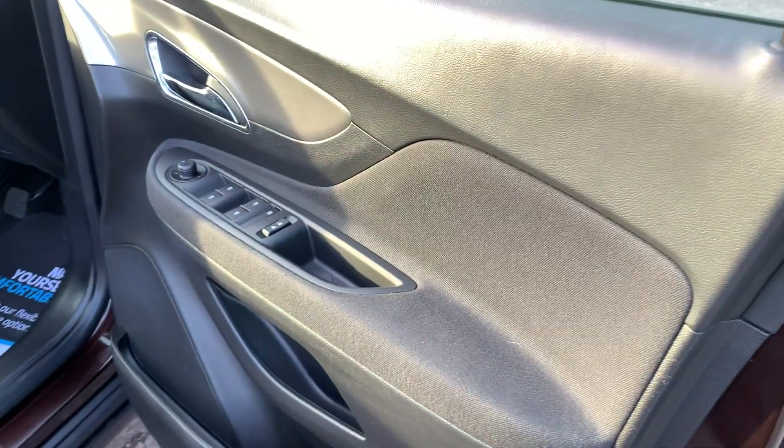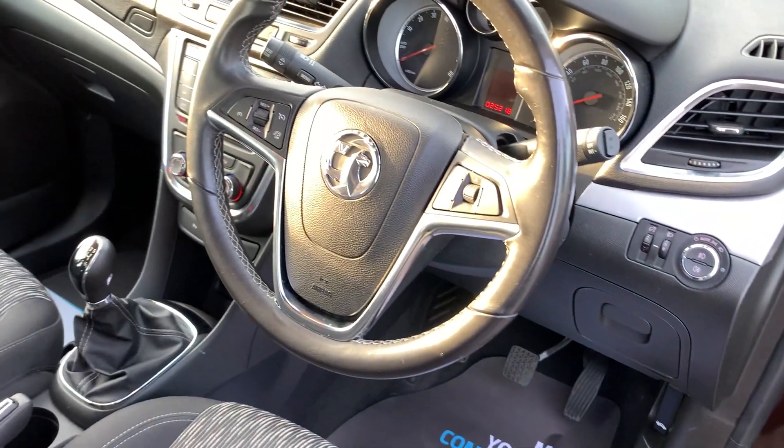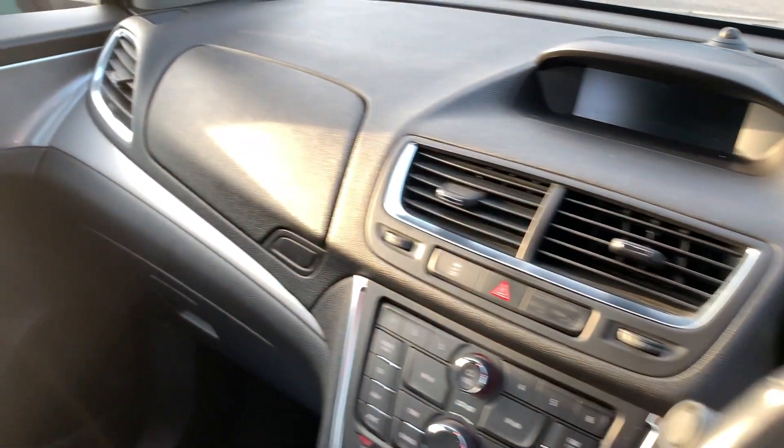Inside the car, electric windows and mirrors here, radio controls on the steering wheel, cruise control, and the car's done 25,000 miles.